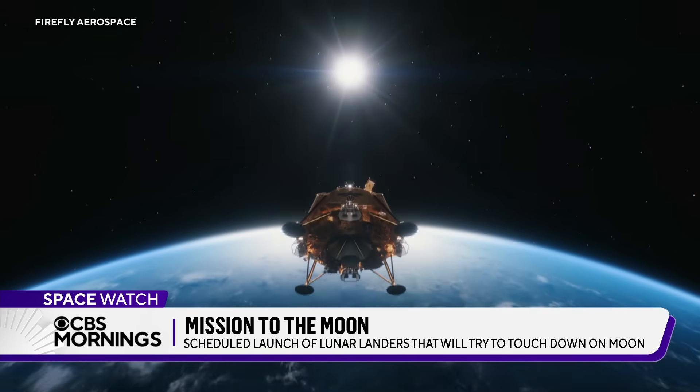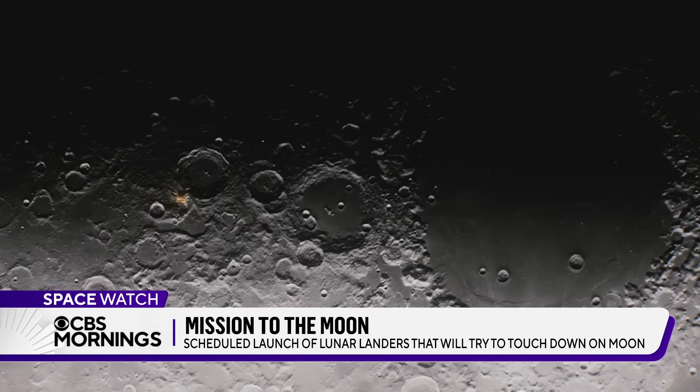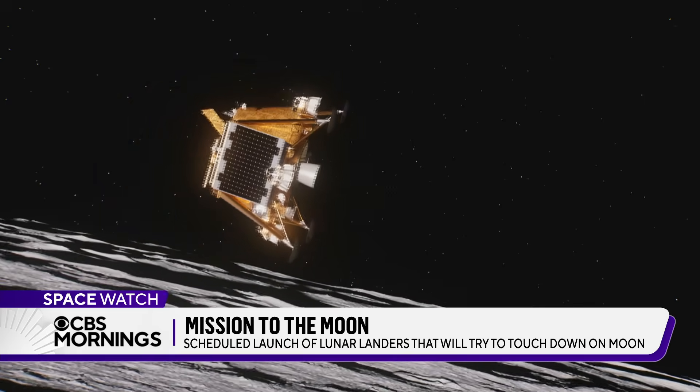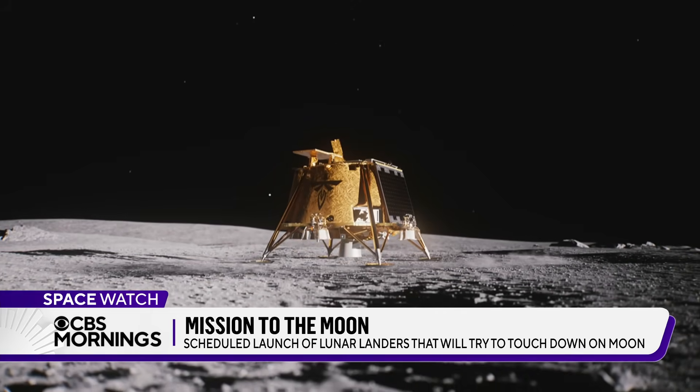The Blue Ghost lander was named after a species of firefly. It will embark on a 45-day journey to the moon. Its mission: carefully lower to the lunar surface and deliver 10 payloads for NASA.